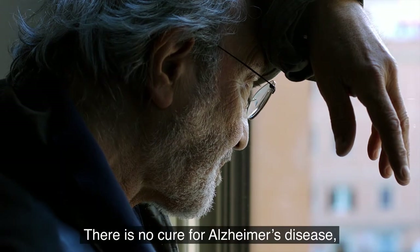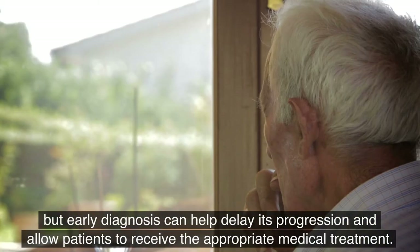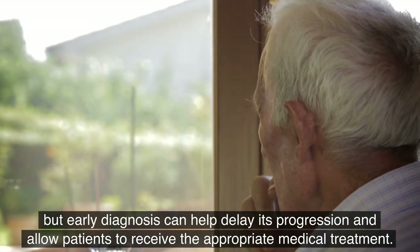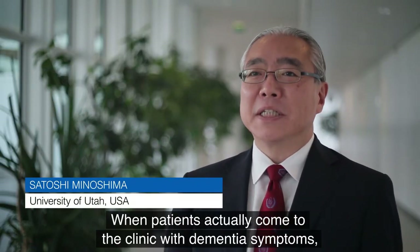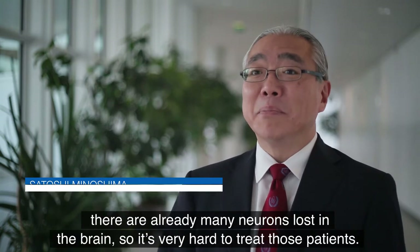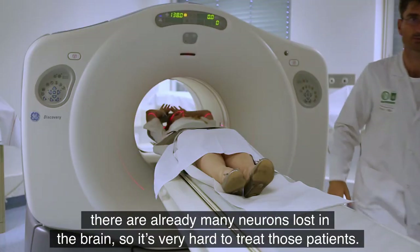There is no cure for Alzheimer's disease, but early diagnosis can help delay its progression and allow patients to receive appropriate medical treatment. When a patient comes to the clinic with dementia symptoms, there are already many, many neurons lost in the brain, so it's very hard to treat those patients.